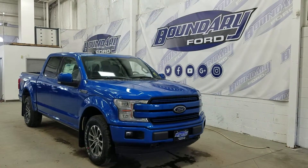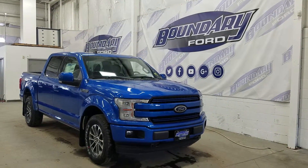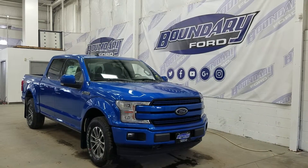Welcome to Boundary Ford, located at 2502 50th Avenue in the Lloydminster Border City. Today we're checking out this beautiful brand new 2019 Ford F-150 Lariat Sport with the 502A package.